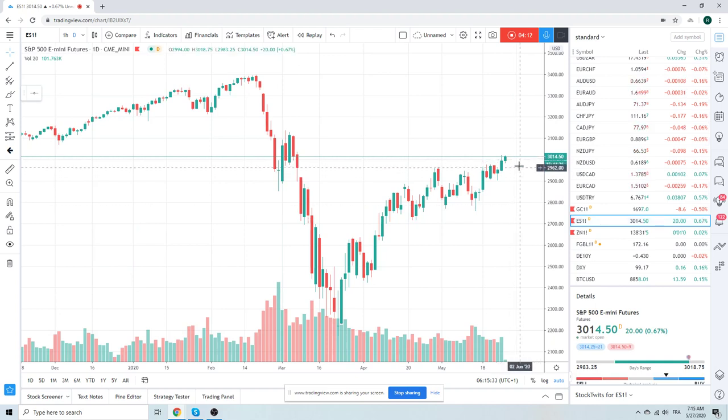Equities — looking for a range, like we said. 29.75 support, pretty straightforward. Resistance — no real idea; this could go all the way up to 31.40, no problem. So just be careful if you're fading this. If you want to sell stretched tactical highs today, you're really looking for sort of the 30.40 to 30.50 area.